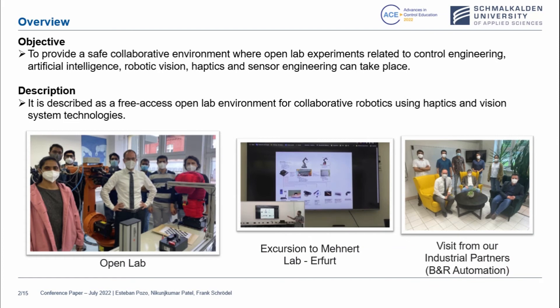The objective of our work is to provide a safe collaborative robotic environment where open lab experiments related to control engineering, artificial intelligence, robotic vision, haptics, and sensor engineering can take place. We want to describe this as a free access open lab environment for collaborative robotics. We will use haptics and also vision systems. On the picture left you can see a picture of an open lab. We can see the team and the robots that we have at this moment. We have also been in contact with industrial partners such as Menard Lab in Erfurt and BNR Automation.